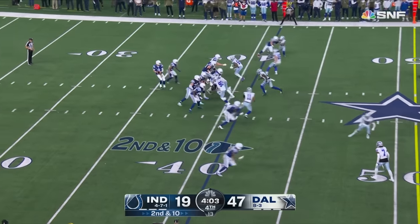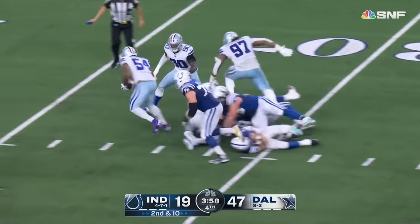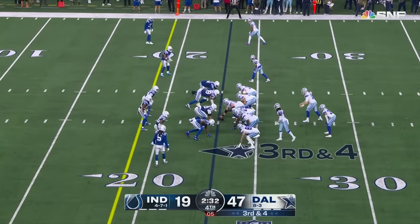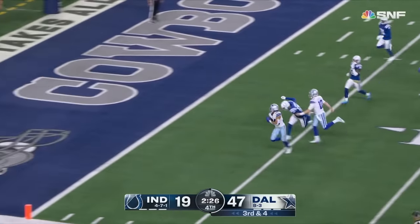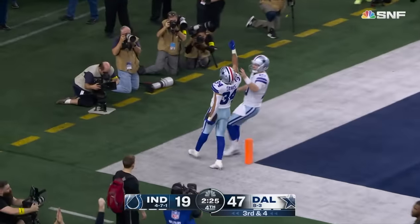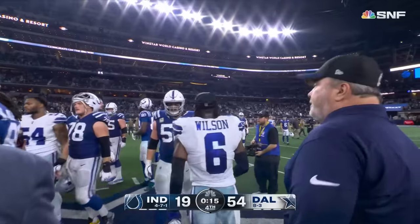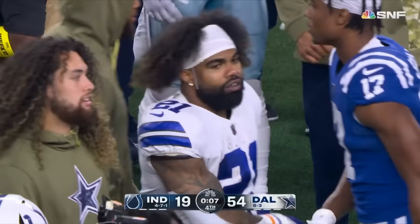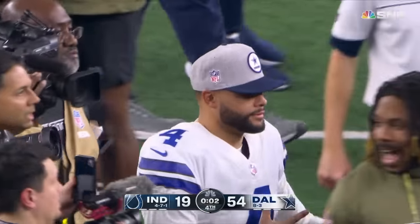Ryan in trouble and gets sacked — the ball comes out as Matt got twisted there. Malik Davis on the run — Malik Davis's first NFL touchdown. The second highest-scoring fourth quarter in NFL history — 33 from Dallas. Cowboys improve to 9 and 3; the Colts fall to 4, 8, and 1.